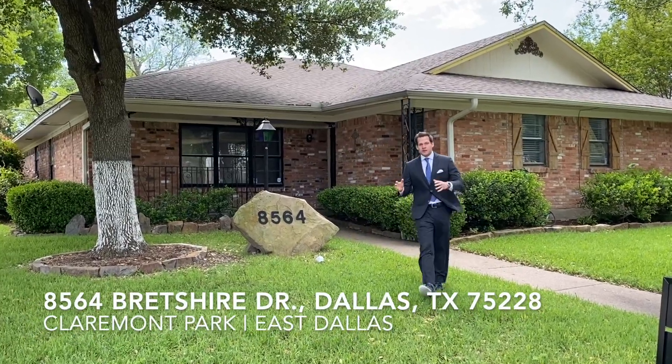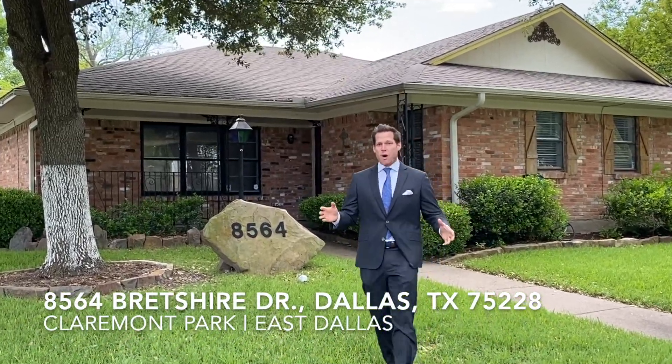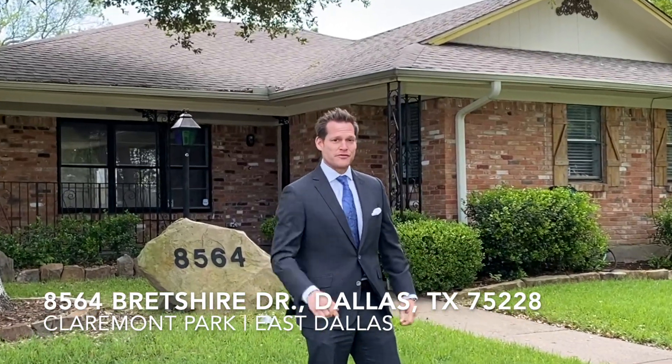Looking for the perfect family home in a very transitional section of East Dallas near White Rock Lake? 8564 Bretshire is the perfect home for you.